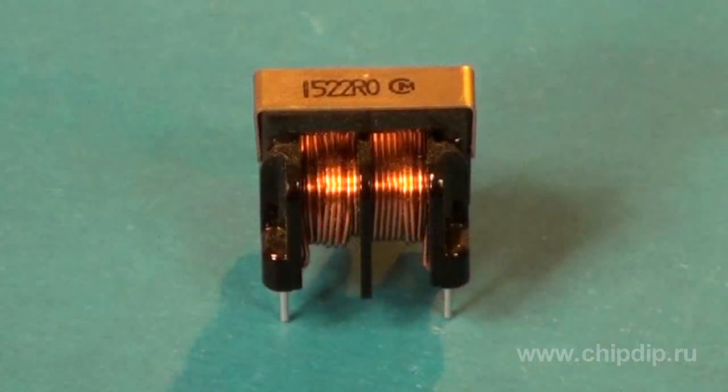The inductance chokes are rated from 0.3 to 4 amperes. High operating current is reached due to a special multi-layered manufacturing process, as well as optimized thickness of inner electrode.